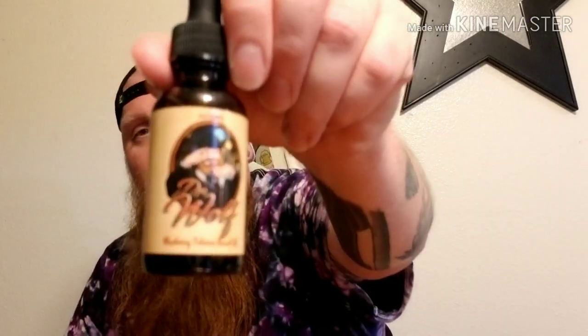This scent will have you coming back for more. It has definitely become one of my recent favorite tobacco scents. I would highly recommend it if you're a tobacco fan or if you like sweet scents — Dr. Wolf is on fire.